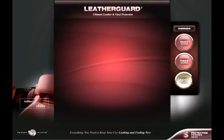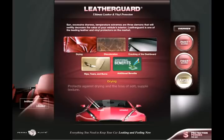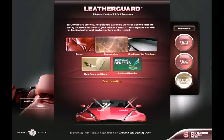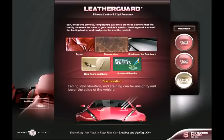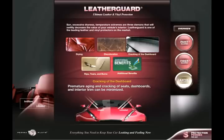LeatherGuard — ultimate leather and vinyl protection. Sun, excessive dryness and temperature extremes are three demons that will swiftly decrease the value of your vehicle's interior. LeatherGuard is one of the leading leather and vinyl protectors on the market. It protects against drying and the loss of soft, supple texture. Fading, discoloration and staining can be unsightly and lower the value of the vehicle. Premature aging and cracking of seats, dashboards and interior trim can be minimized.